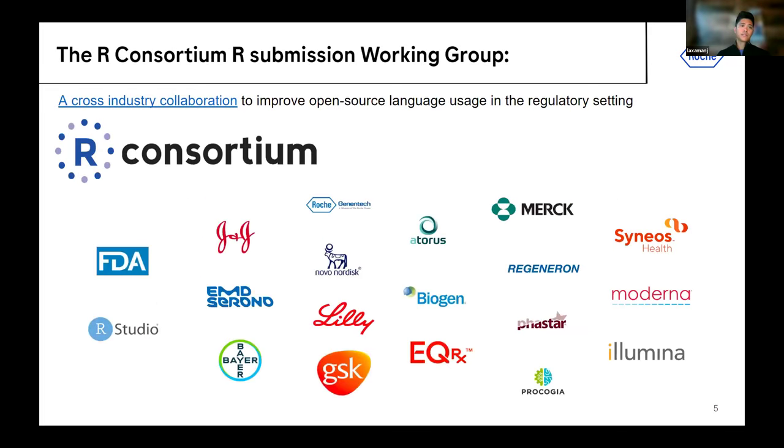This is essentially the R Consortium R Submission Working Group — a cross-industry collaboration between many companies. I'm from Roche, but in the pilots we worked on, we had colleagues from Johnson & Johnson, Bayer, GSK, Merck, and others. We also work closely with the FDA — there are FDA reviewers in the R Consortium whom we consult routinely on any questions as we generate R submission packages.